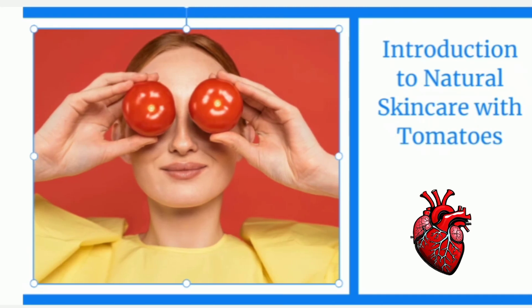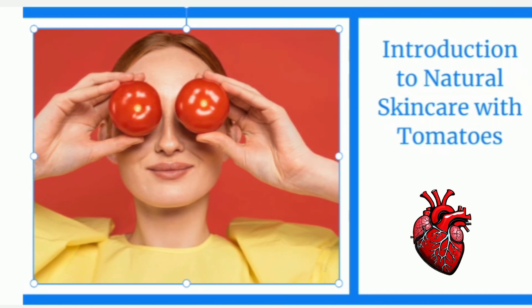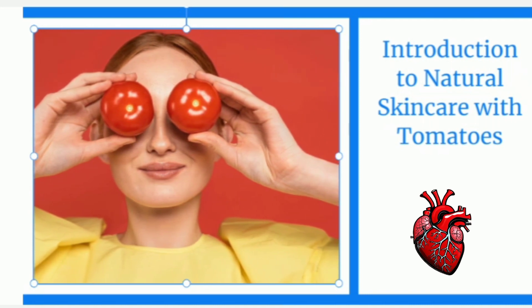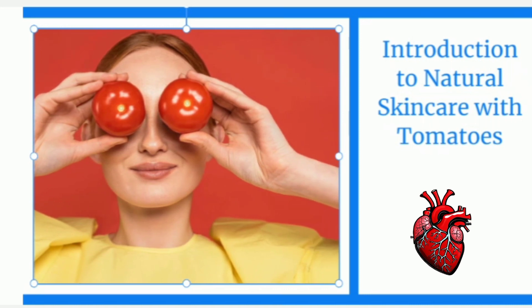Welcome back to our channel, where we explore the wonders of natural skin care. We're about to uncover the incredible benefits of using tomatoes on your face. Grab a seat, get ready to glow, and let's get started.